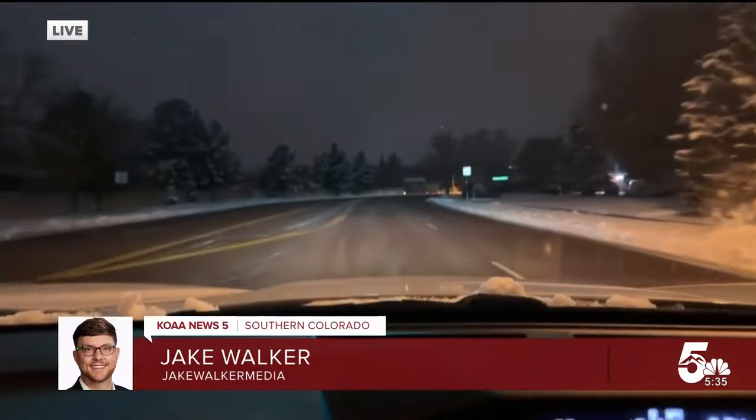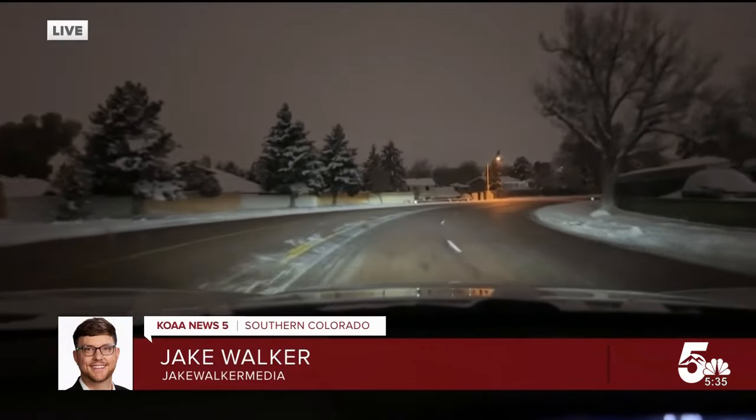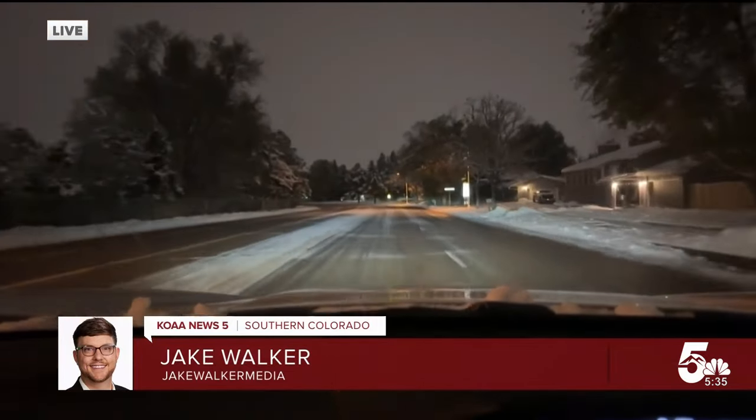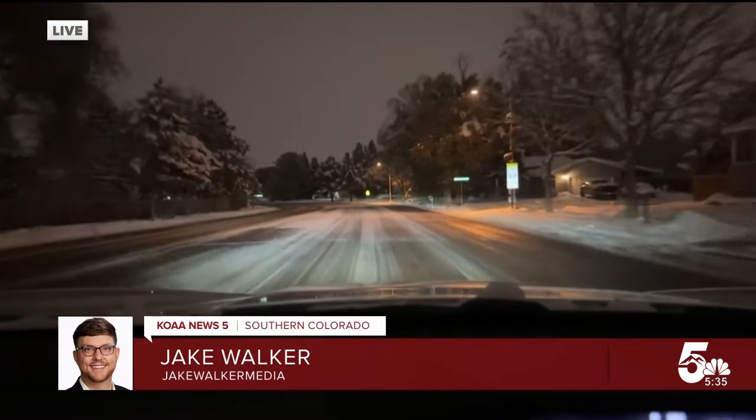Another thing — Felicity Vogel, a News 5 viewer, reached out to us about a problem: snow on top of cars, which could create a very dangerous situation as well. We'll give you a look at what the roads are looking like on the other side of town in just a few. But for now, Colorado Springs — Jake Walker, News 5.